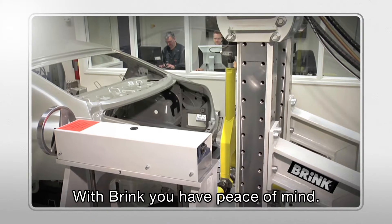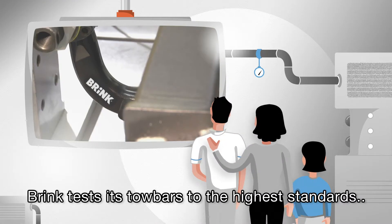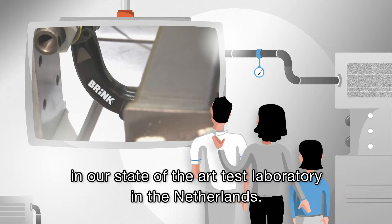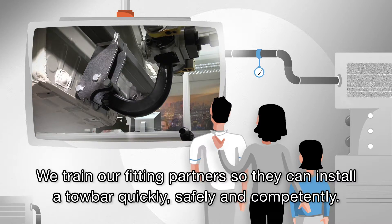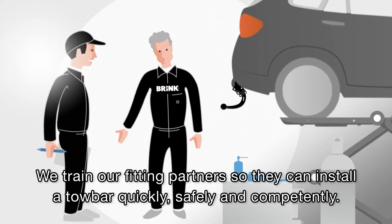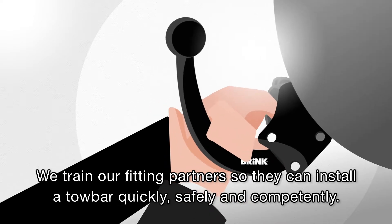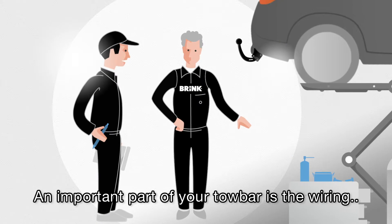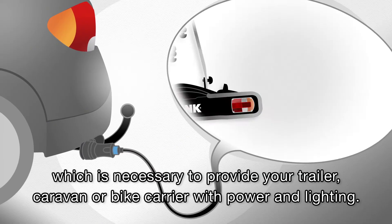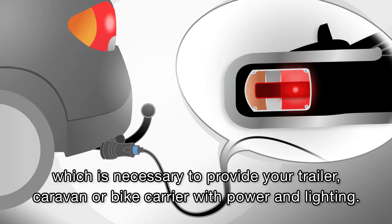With Brink, you have peace of mind. Brink tests its towbars to the highest standards in our state-of-the-art test laboratory in the Netherlands. We train our fitting partners so they can install a towbar quickly, safely and competently. An important part of your towbar is the wiring, which is necessary to provide your trailer, caravan or bike carrier with power and lighting.